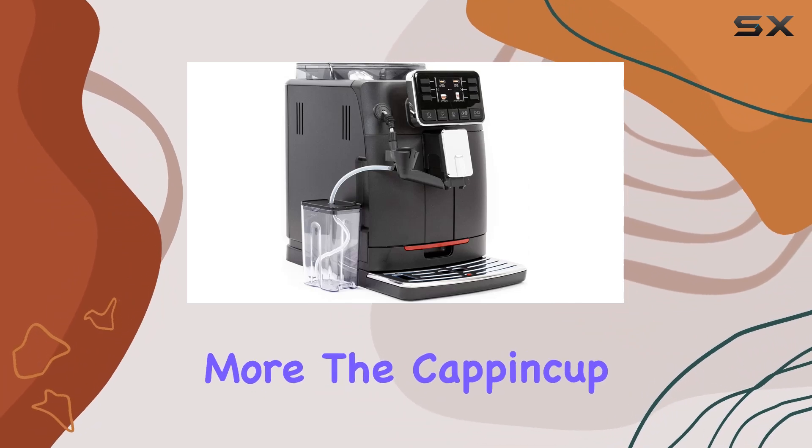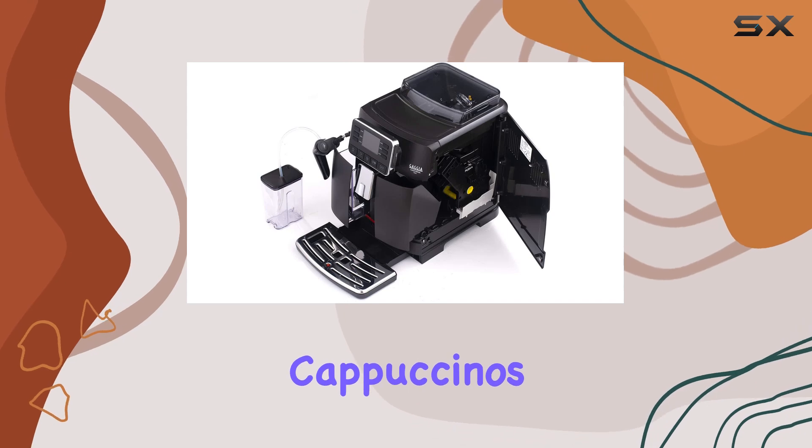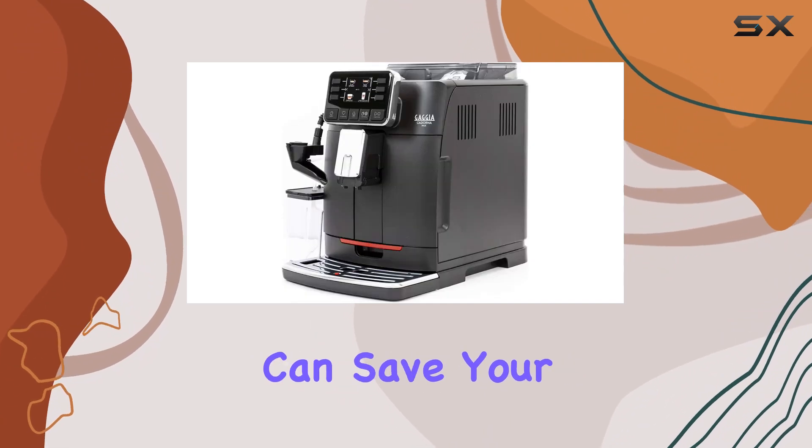The Cap and Cup system allows you to whip up barista-style beverages like cappuccinos and café au laits right in the comfort of your own home. Plus, with four personalized profiles, you can save your favorite drinks for quick and easy access.